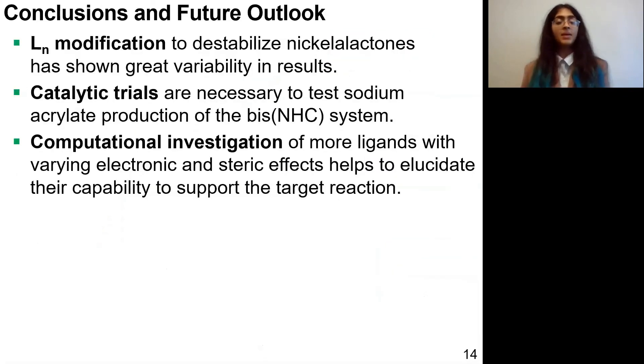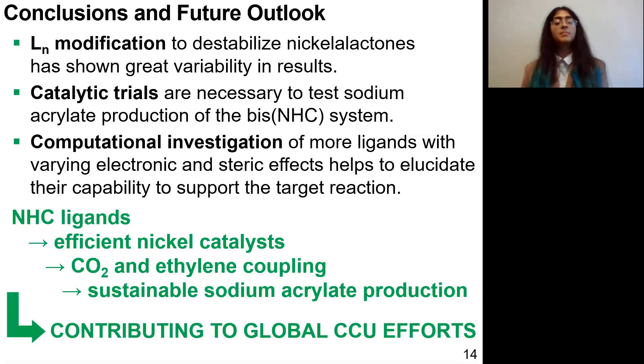In conclusion, thinking about the carbon-carbon coupling result, ligand modification definitely leads to great variability in the reactivities of these nickel systems. Looking forward, catalytic trials are a useful next step to test the sodium acrylate production of the bis-NHC system, and computational investigation of more ligands with a wide variety of electronic and steric properties will help predict trends in ring opening reactivity and identify which ligands to prioritize in the future. Hopefully these NHC ligands are the key to more efficient catalysts for carbon dioxide and ethylene coupling, and in this way we might contribute to global CCU efforts.